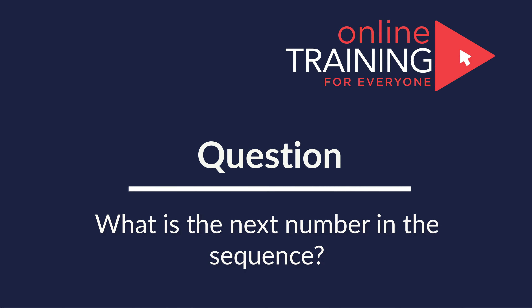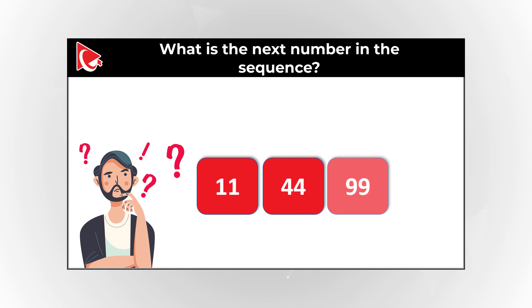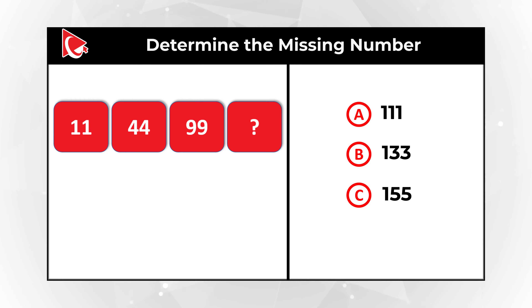Here is an interesting question where you need to calculate the missing number. You are presented with numbers 11, 44, 99, and you need to continue the sequence and determine the missing number out of four possible choices: Choice A, 111; Choice B, 133; Choice C, 155; and Choice D, 176.